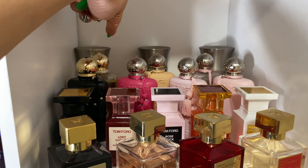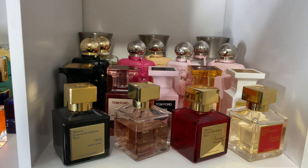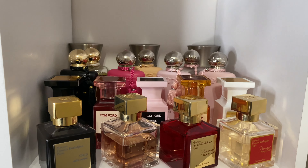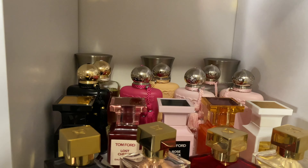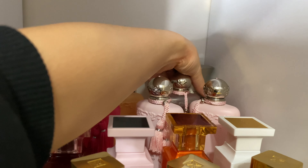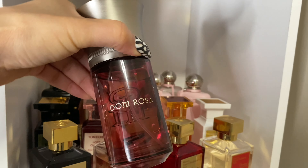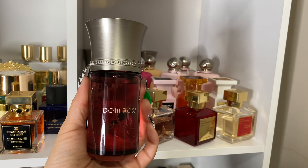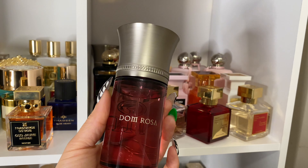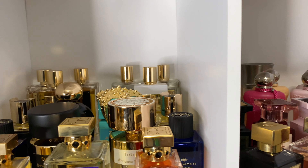Moving down to the next shelf — we've got our Liquides Imaginaires, Parfums de Marly, and MFKs. Let's see what I haven't shown a lot of love to. Let's go with Don Rosa. This is one I don't hardly wear — it's champagne rose and woody to me. Let's show Don Rosa some love and pull her out.